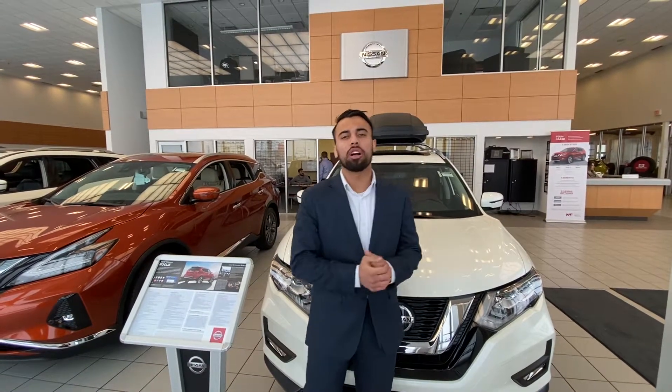Good morning Ligia, it's Faraz down here at LA Nissan. Thank you so much for sending in your information on wanting to get an auto loan placed on a Nissan Rogue.